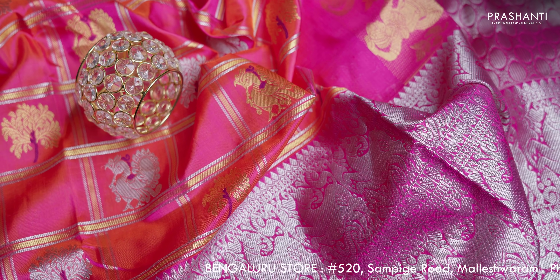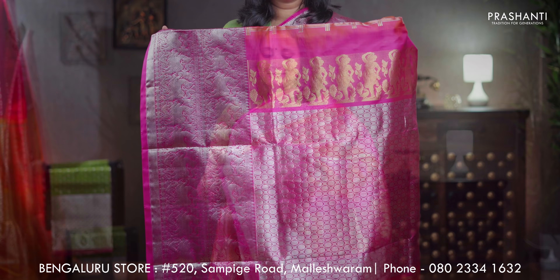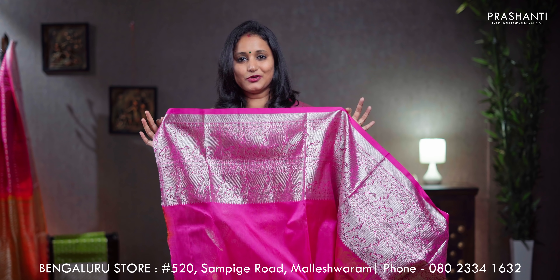Dual shade of pink with dark pink combination, rich contrast zari woven borders in silver with selvedge in dark pink. The body has got a mix of zari checked pattern in gold and silver zari with peacock motifs alternating in between the checks, a rich pallu in silver, a plain pink blouse, priced at ₹16,190.